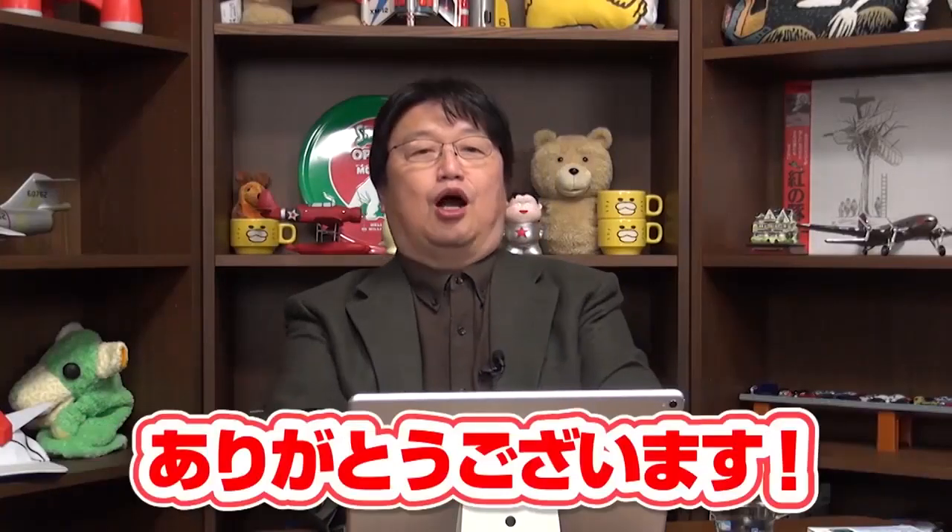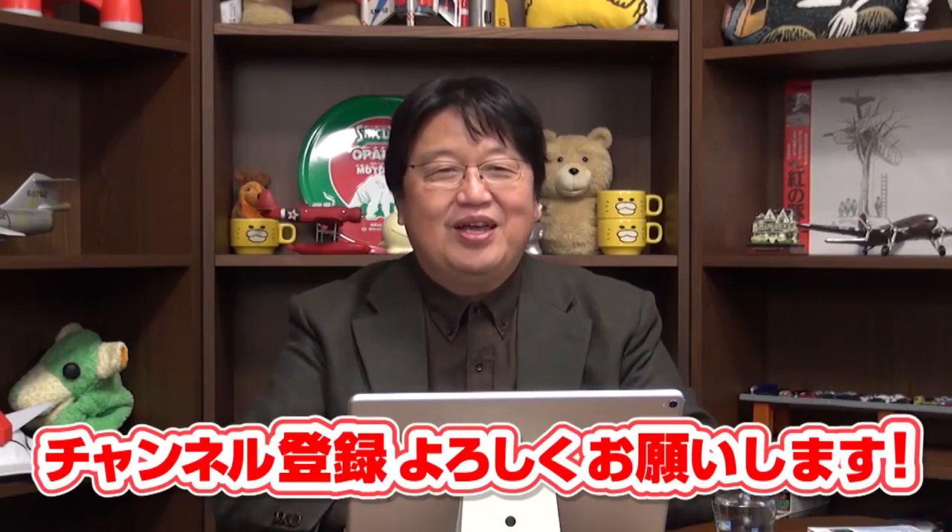There was an opening. Thank you so much for watching Okada Toshio's YouTube.